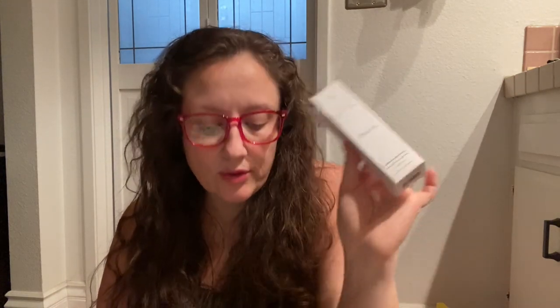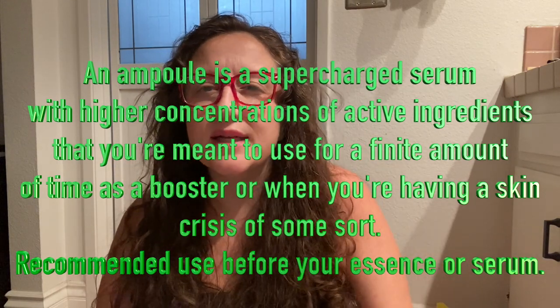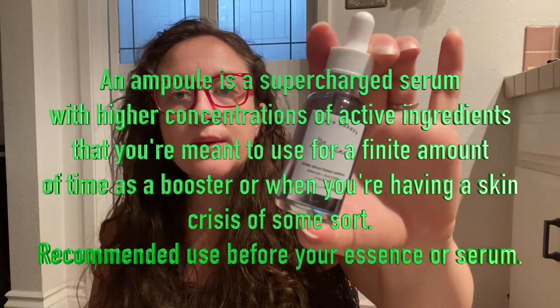The last thing in that package bundle is the Earth Harbor Biome Brightening Ampoule. It's kind of like a serum, but more of a pre-serum — it's meant to briefly revive your skin and isn't intended for long-term use. People are saying really good things about this brand. It's new and was founded by a woman who started working on it out of her kitchen. It's super cute, clean looking — very nice.